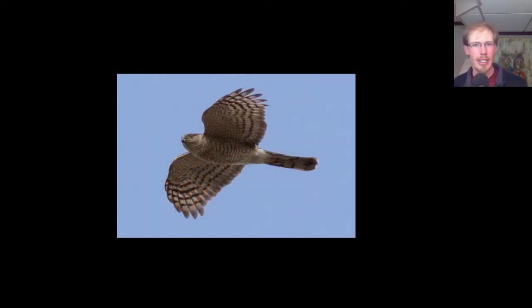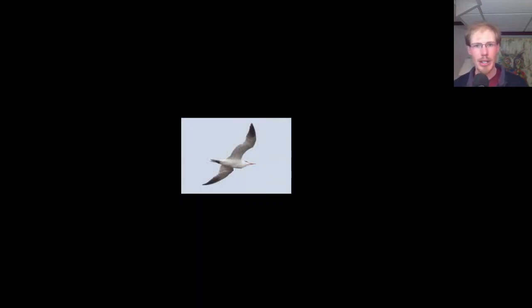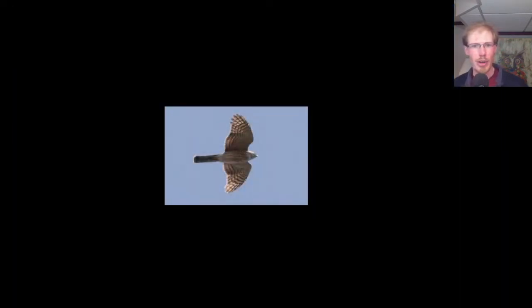It was a good day for sharp-shinned hawks as well, with a total of 158. The only new species for the season was a common tern. In addition to tree swallows, we're also seeing small numbers of other swallows such as this northern rough-winged swallow. We also had a purple martin and a couple of barn swallows today. These two sandhill cranes migrated through when the sun was shining. Here we have another sharp-shinned hawk migrating high overhead.